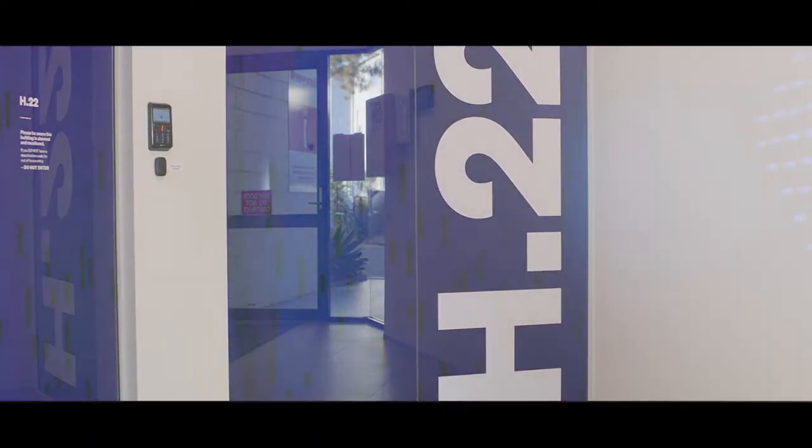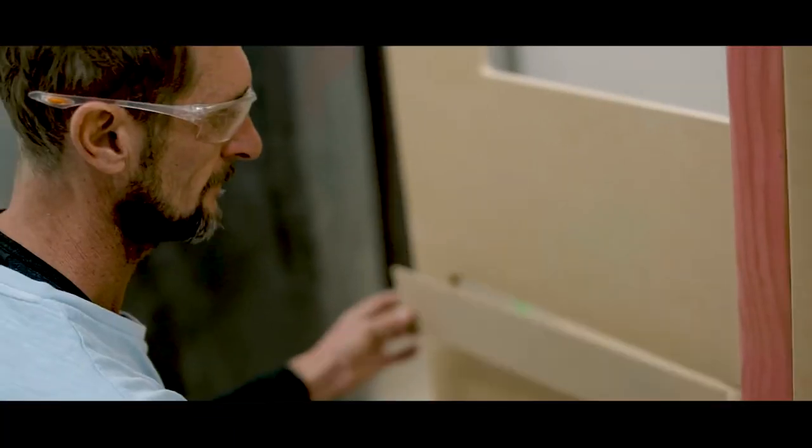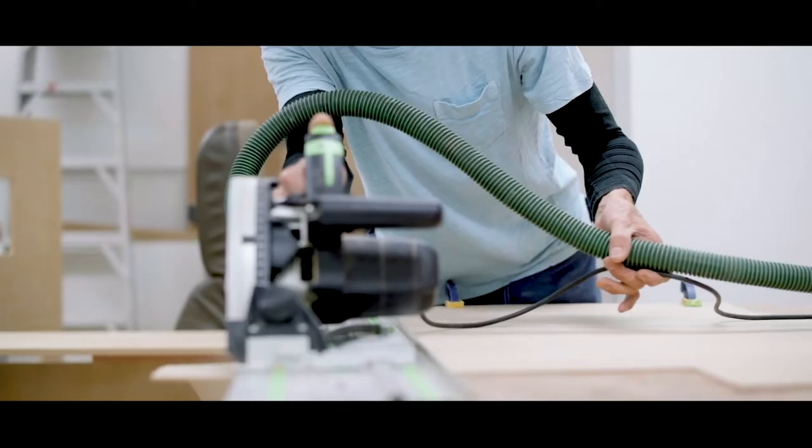Welcome to Hangar 22. This is our innovation lab here at Air New Zealand that we set up to help develop our world-class cabin for long-haul travel. Innovation at Air New Zealand is something we are very, very proud of.